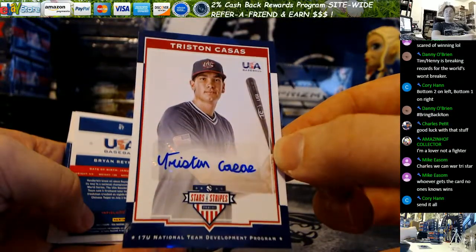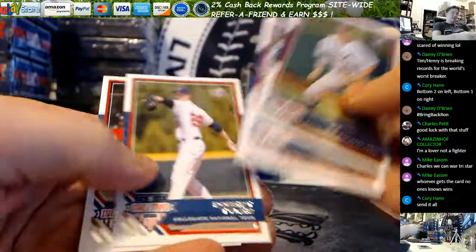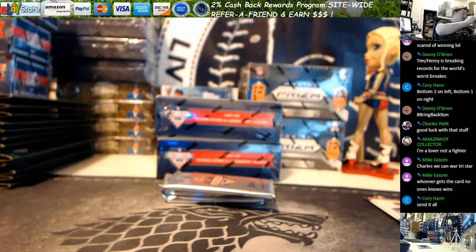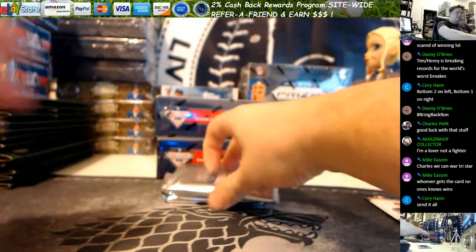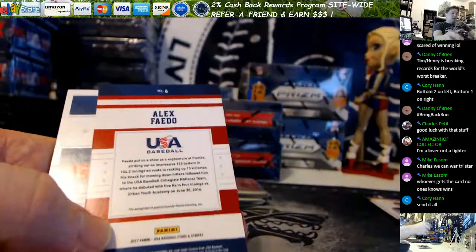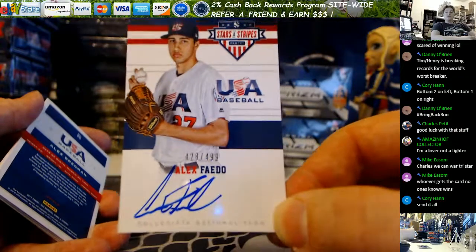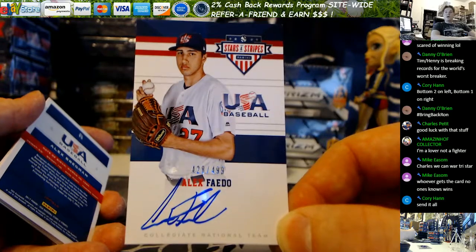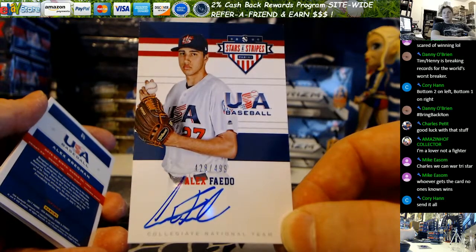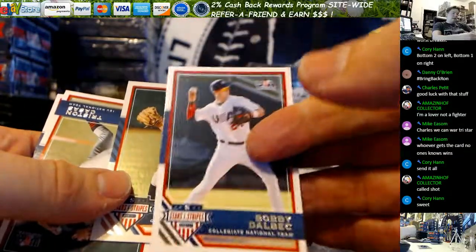Tristan Casas autograph for the 17 and under National Team Development Program. And Brian Reynolds longevity. Cole Stobby, Tyler, and Benson. Dansby Lawson — is it an auto? Boom. Alex Fado, on-card ink. That is a nice card — 428 out of 499. This is this kid's first autograph, Corey. He's a projected top pick in the draft. Nice freaking auto. And you got an Alex Bregman longevity.